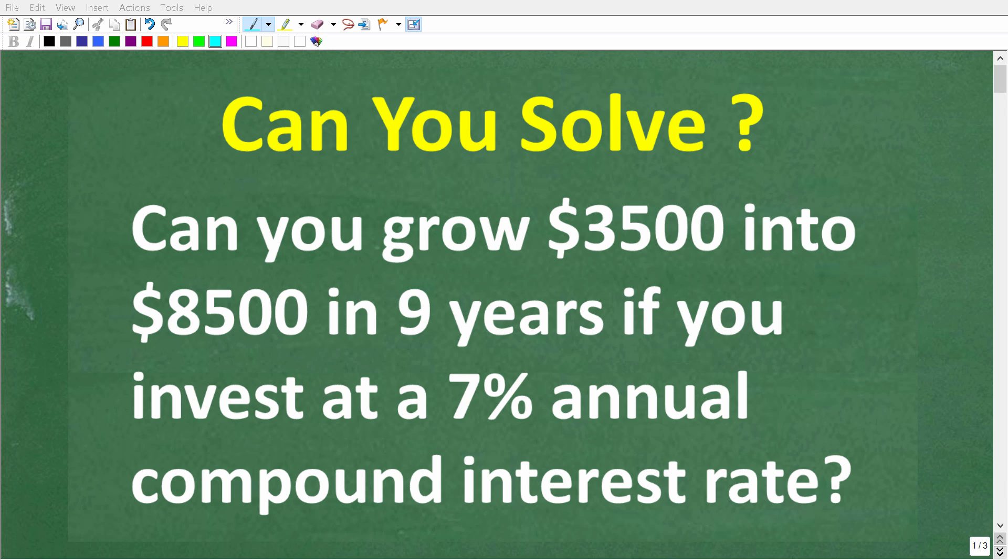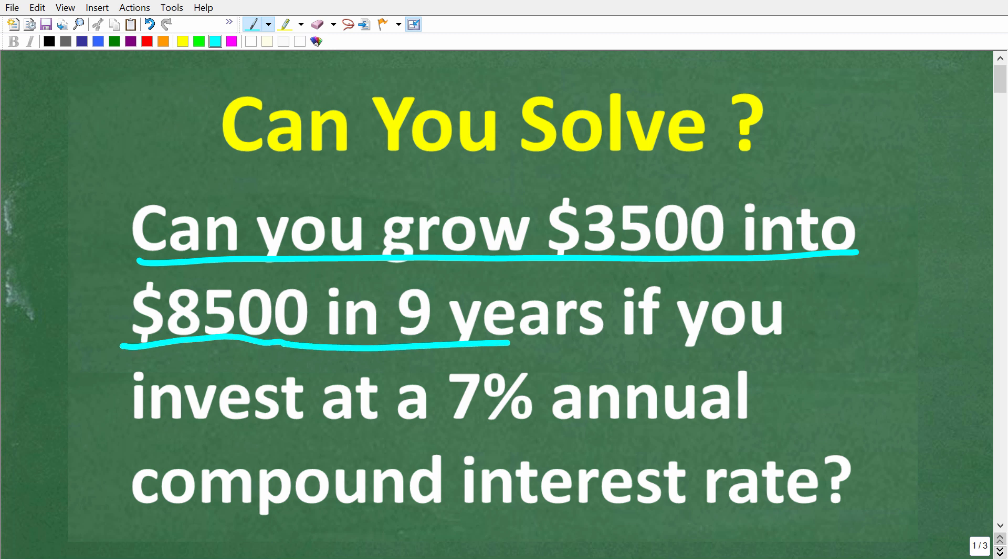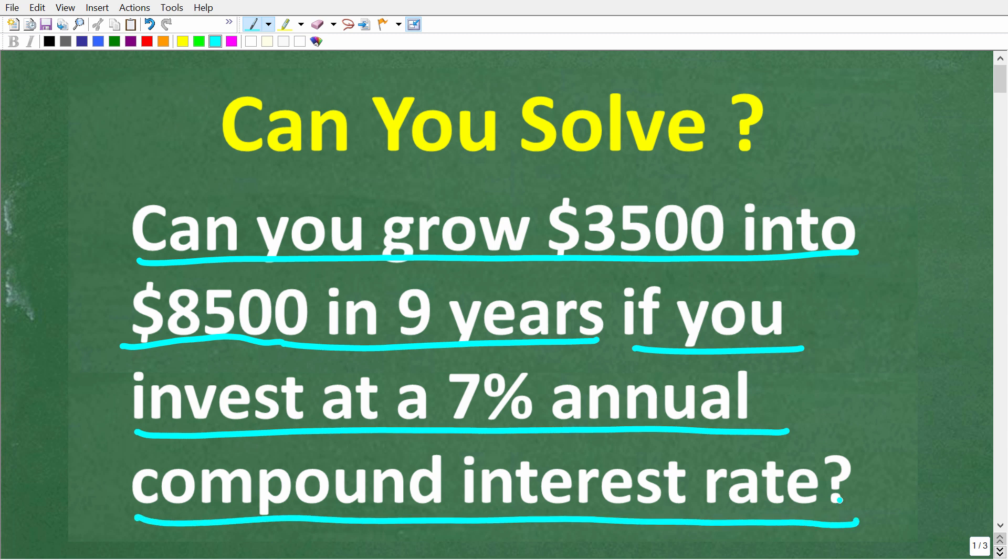Let's see how much you actually understand about compound interest, because if you know a good amount about compound interest, this should be a very easy question to answer. So let's take a look at the problem: can you grow $3,500 into $8,500 in nine years if you invest this money at a 7% annual compound interest rate?